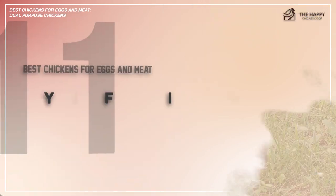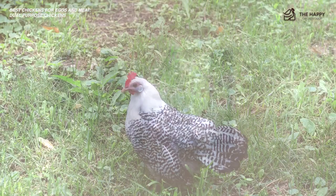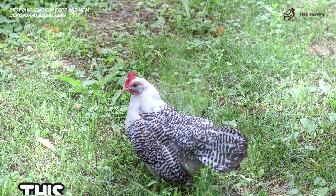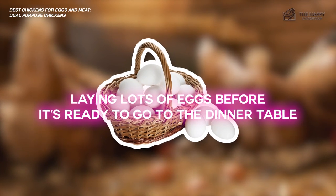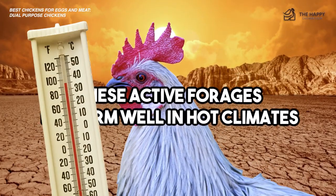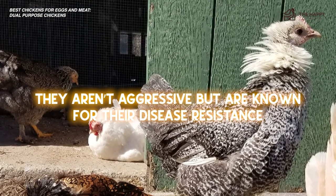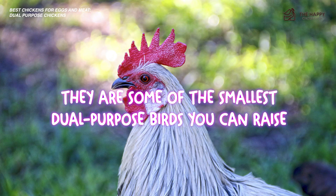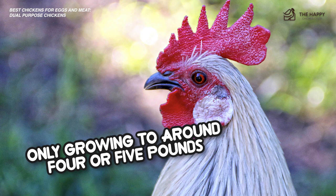Number 11, the Egyptian Fayumi. You won't find the Egyptian Fayumi on every list of great chickens for eggs and meat, but we think it deserves a spot here for sure. This bird matures quickly, laying lots of eggs before it's ready to go to the dinner table. These active foragers perform well in hot climates — hence the name — and can be a bit wild. They aren't aggressive, but are known for their disease resistance. They're some of the smallest dual-purpose breeds you can raise, only growing to about four or five pounds, but are still great birds to consider nonetheless.